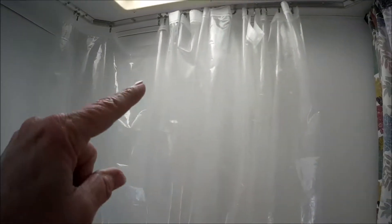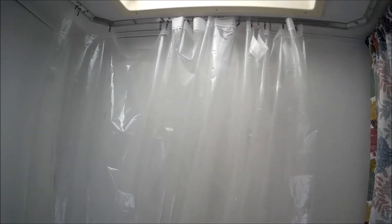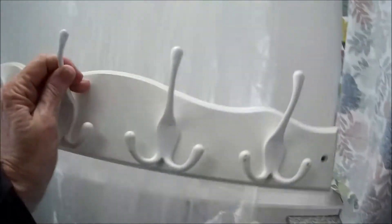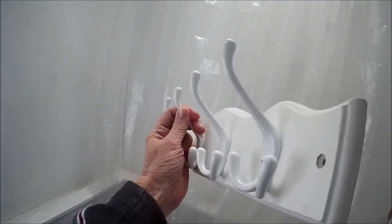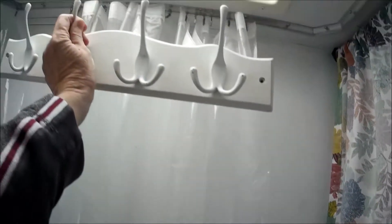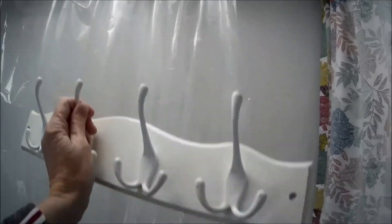I saw on somebody else's video, or maybe it was just a picture somewhere — they had a thing like this, which is just a regular old towel rack, but they had it up there like that.